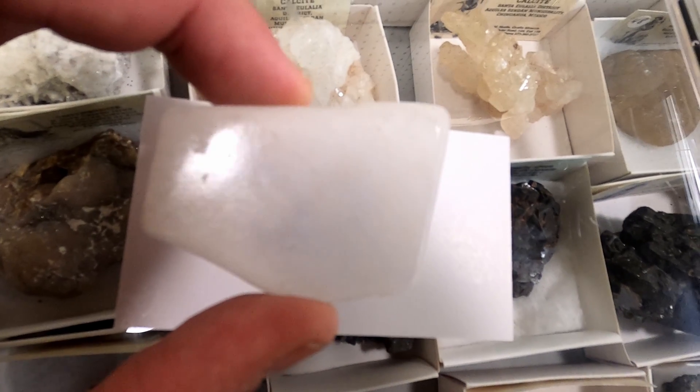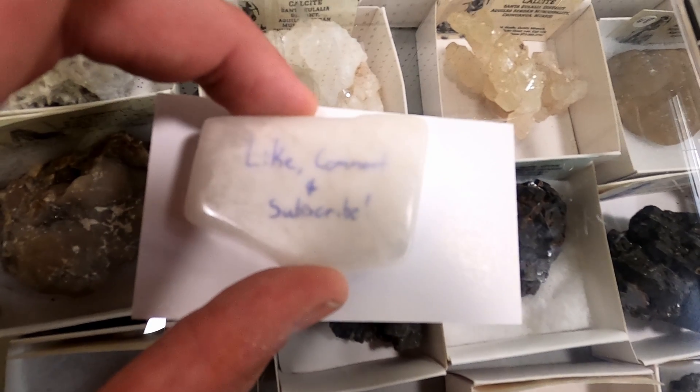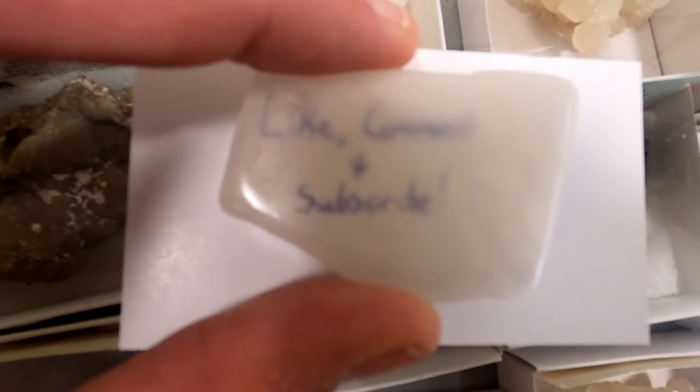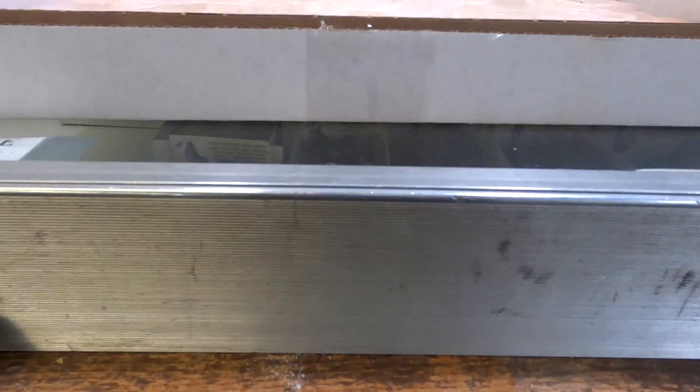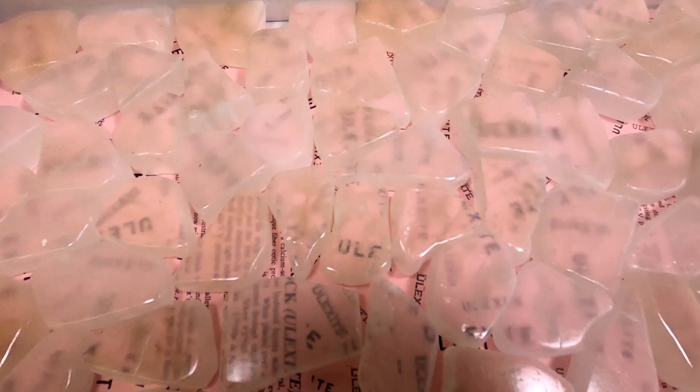The March entry into the Mineral of the Month Club is one that is associated with the interesting parts of American history: Ulexite. Sometimes known as the TV Rock, Ulexite is a naturally occurring fiber-optic borate mineral associated with borax mining — a mining product famously used as a cleaner but also in cosmetics, ceramics, paints, and more.